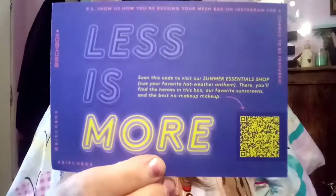So let's pull out and see what we got. It says 'less is more,' and on the back it tells us prices and stuff.